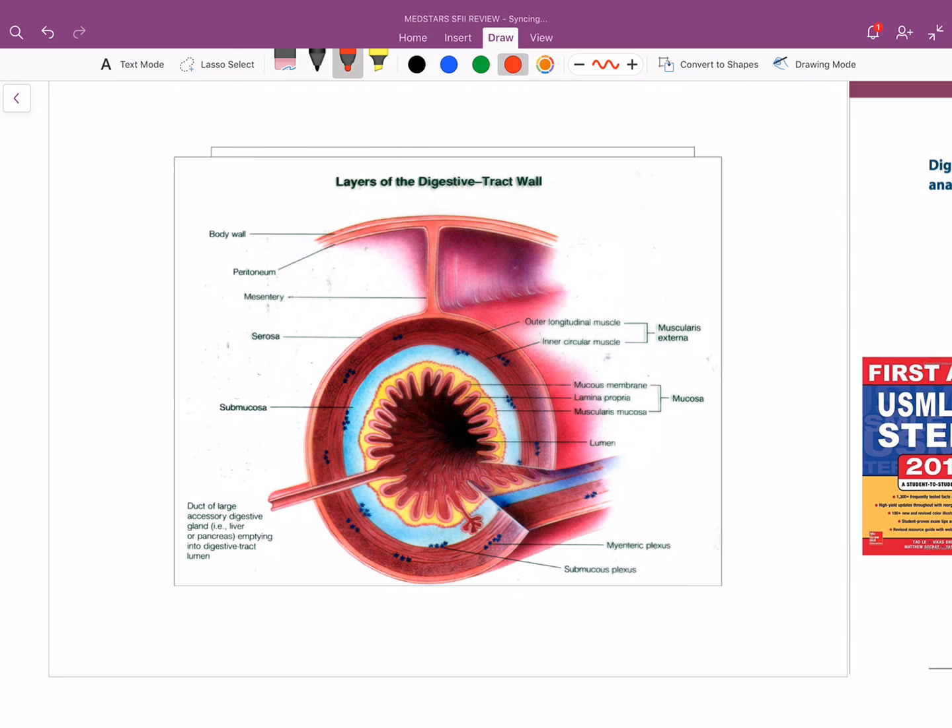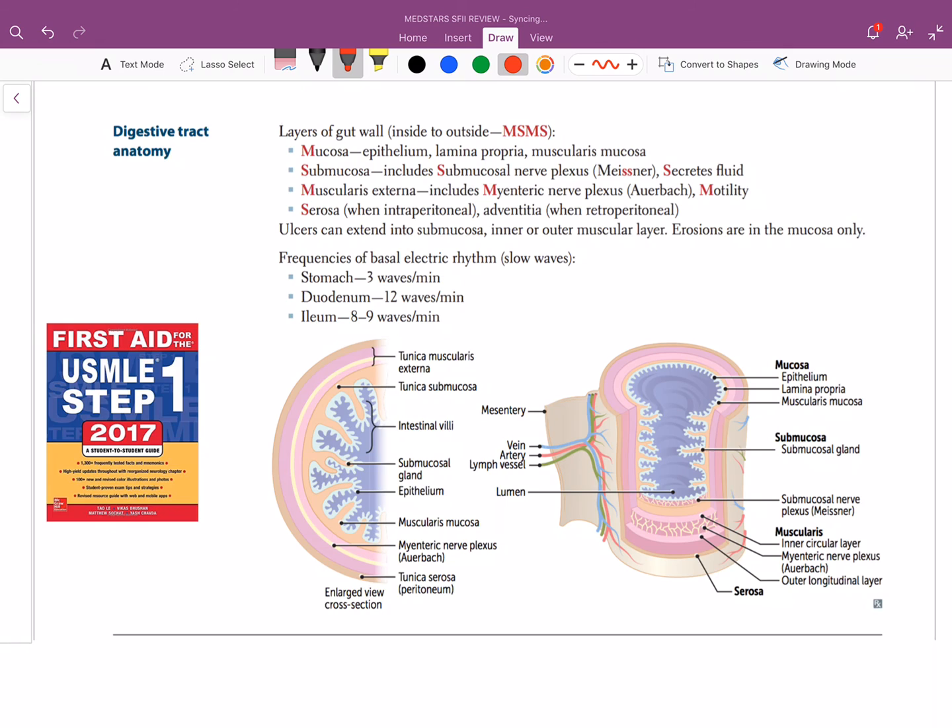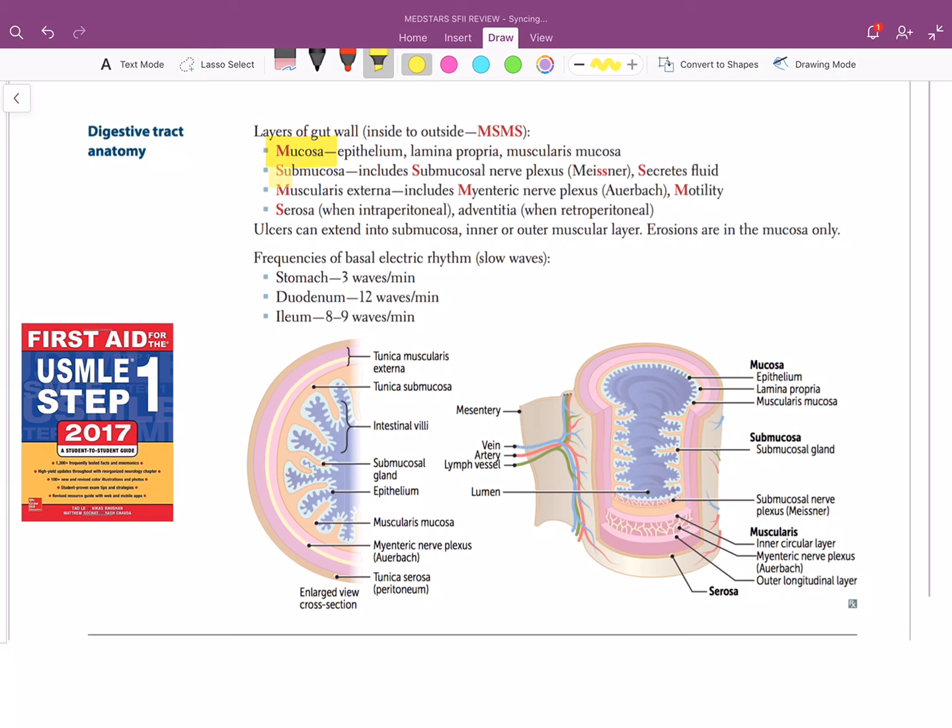He talks about the anatomy of the GI lining. The GI tract has four layers: you have a mucosa, a submucosa, a muscularis externa, and then a serosa. The muscularis externa is a misnomer — though it has 'externa' in it, the serosa is actually the most external part of the GI tract. Some parts of the serosa we call adventitia, specifically when it's retroperitoneal. Adventitia and serosa are the same thing — different names for retroperitoneal organs.